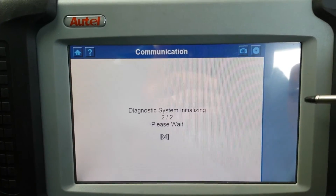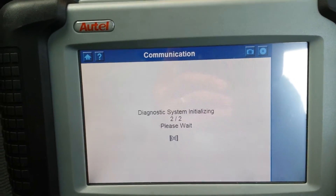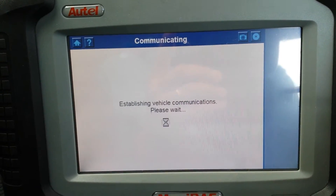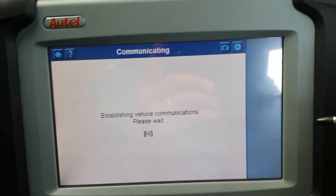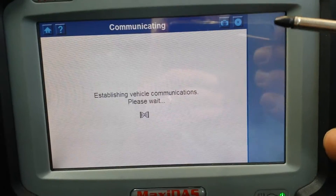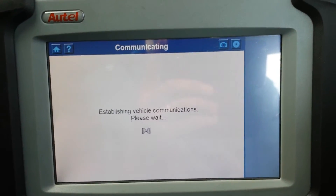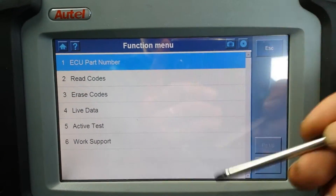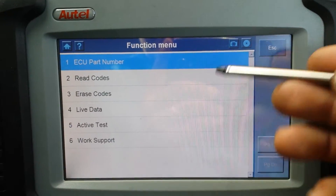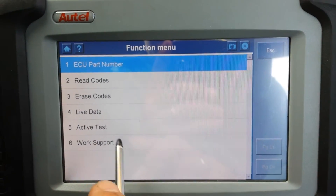For the engine, I'll go through this quickly. After all the physical work I've described, I went into the engine ECU. You have the common list: ECU part number, codes, live data, active tests. The interesting section is the active tests menu, and here's what the machine can do on these Nissans.